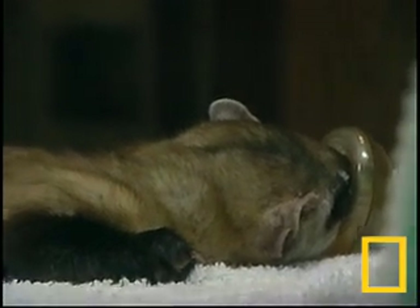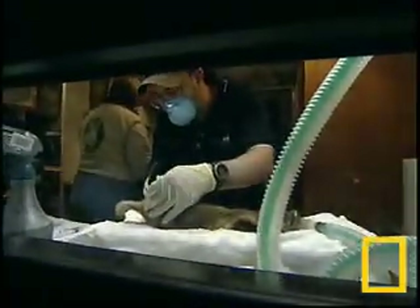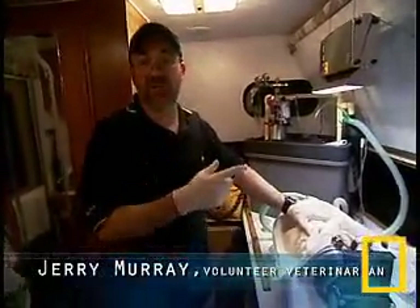Inside the trailer, the team puts technology and pharmaceuticals to work. We're going to put a microchip in and do the vaccine. We'll get a little hair sample so they can do DNA tracking on it, and we'll get a swab of the inside of the cheek so they can do DNA on it too.